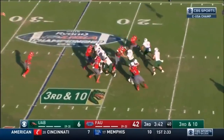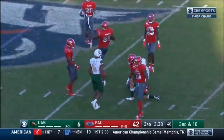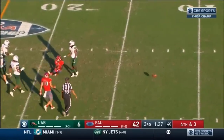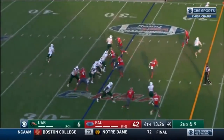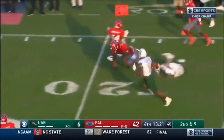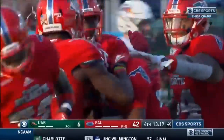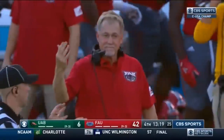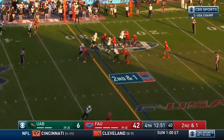Tyler Johnston third and ten — that is tipped and almost picked off. Incomplete intended for Willie Wright on fourth down. Johnson on the roll — hit as he throws — and it is picked off! Another interception — Chris Chule. 21 interceptions on the season for Florida Atlantic, 31 total takeaways.